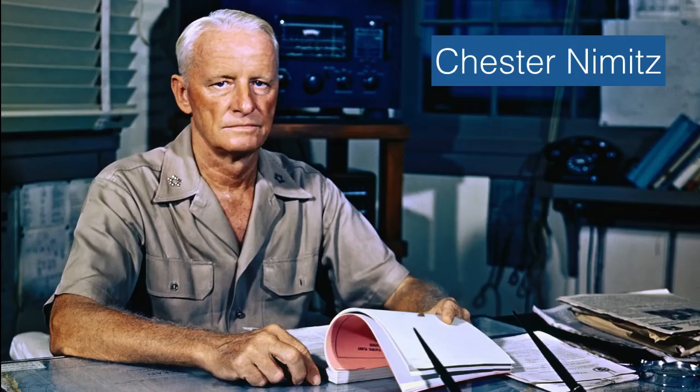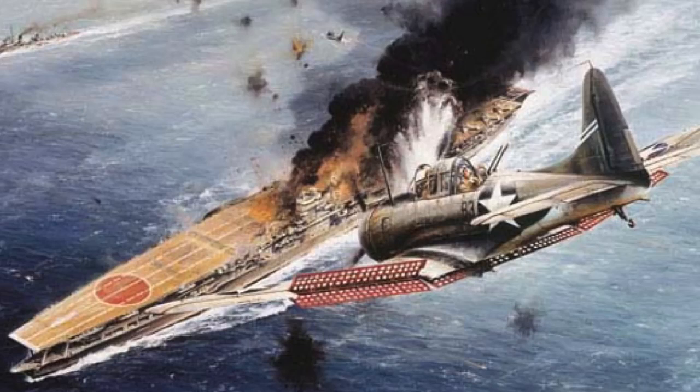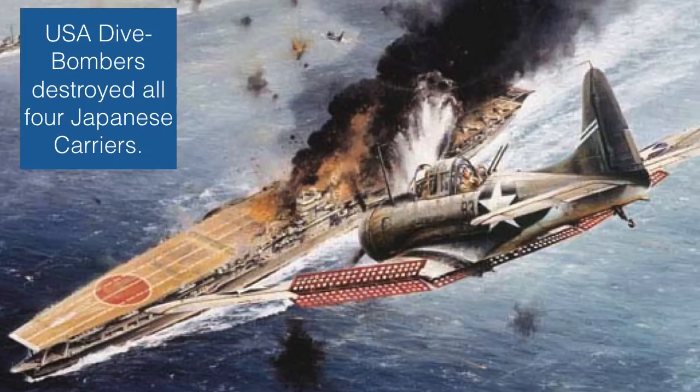Joe Rochefort broke the code and gave the Japanese battle plans to Nimitz. Nimitz's job was to figure out how to trap the Japanese. What Nimitz decided to do was launch an air attack — send our aircraft carriers out to intercept the Japanese carriers. The Japanese had four aircraft carriers. We launched our dive bombers at the Japanese aircraft carriers and began dive-bombing them before they could launch their planes at Midway. Our dive bombers destroyed all four Japanese carriers. We won. This is what makes the Battle of Midway so incredibly significant.